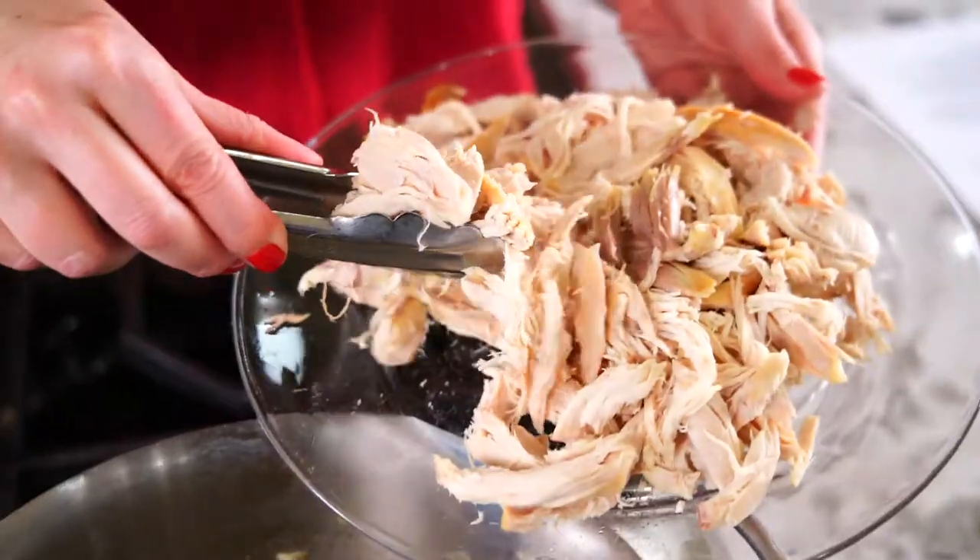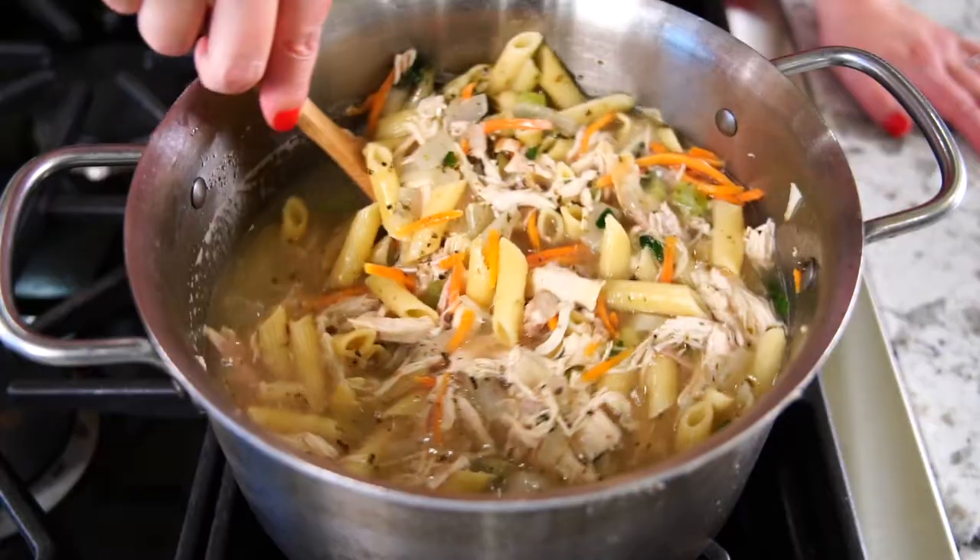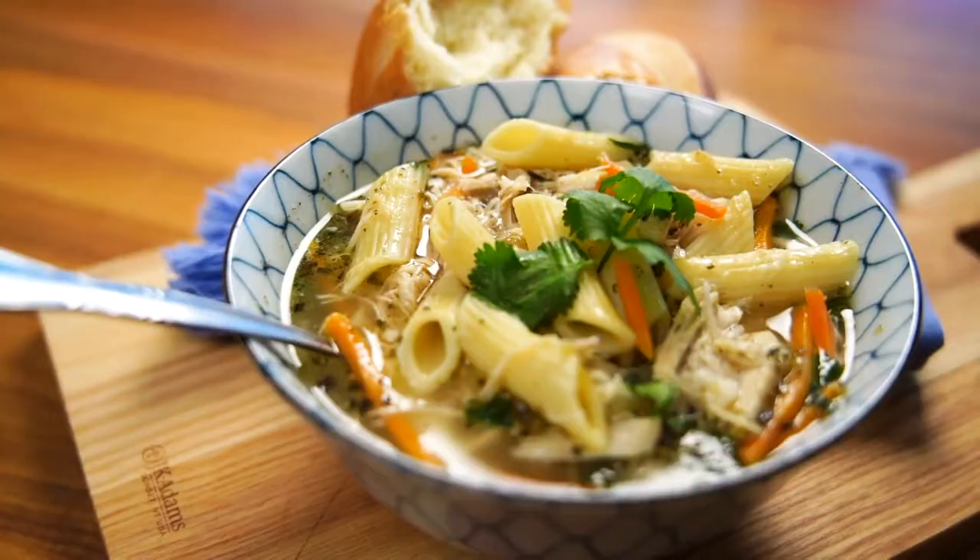On today's Market of Choice Gracious Kitchen, we are tackling the cold and wet weather with a pot of my sister's famous — in our house at least — chicken noodle soup.